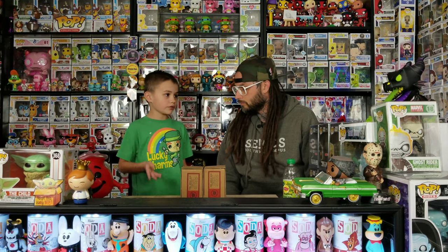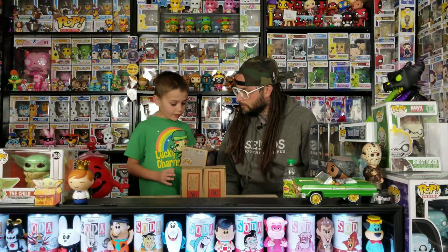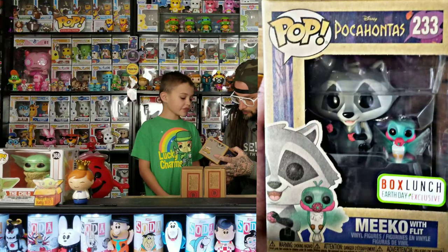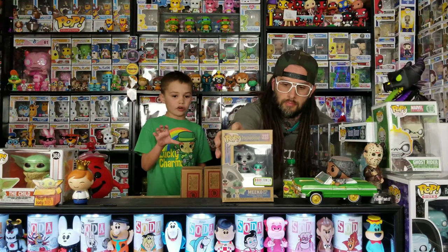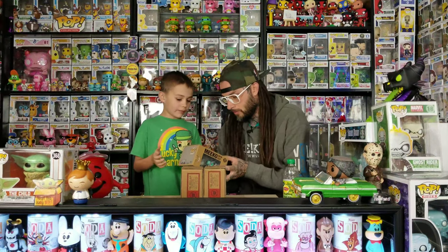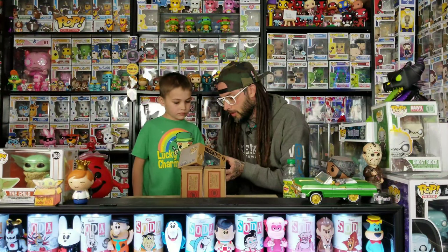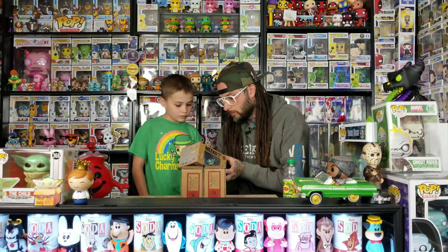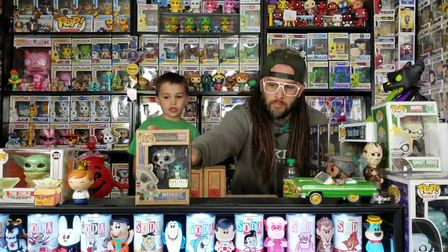First we're going to start with the Earth Day pot. I think this one is my favorite — it's Miku. I think yeah, this one's my favorite because it has the little guy too. The box is made out of cardboard. It says on the back the figure is 20% recycled material, the box is 80% recycled material, and the blister window is 100% recycled material.